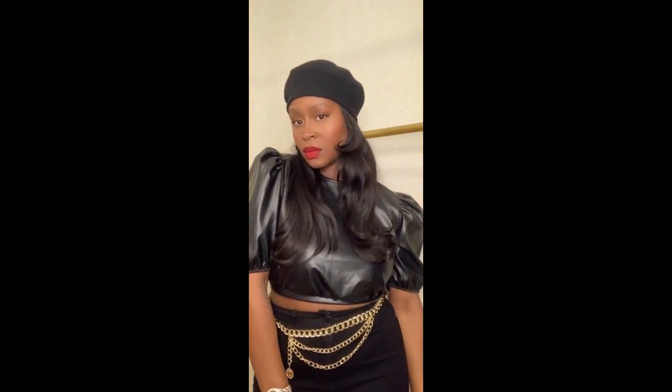Let's get into this outfit: hat, top, and earrings are H&M, belt and watch are from AliExpress, and pants are from Fashion Nova. Check the description box for all details.